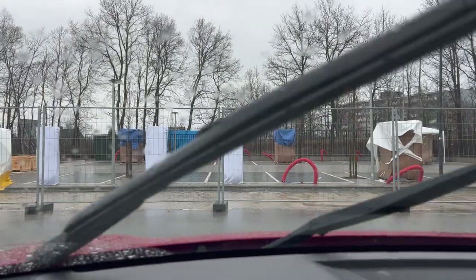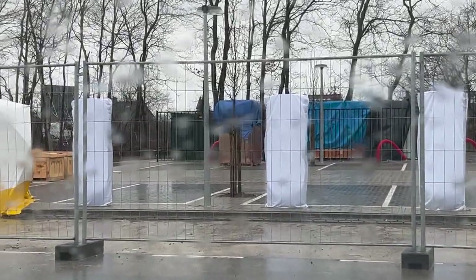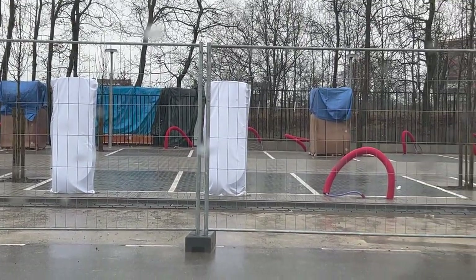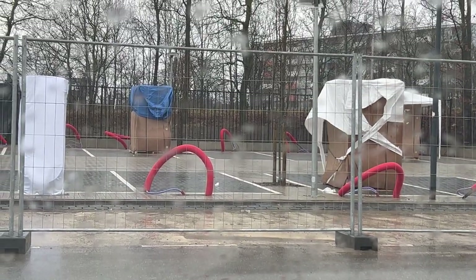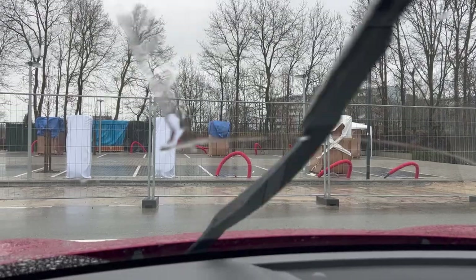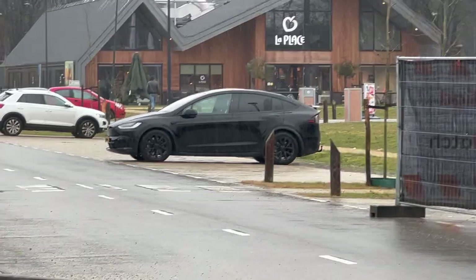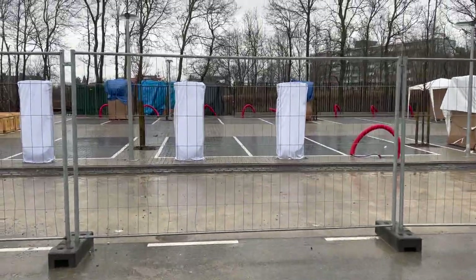As you can see, the weather outside is simply gruesome — it is two degrees and raining like hell and windy. What we see seems to indicate that all actual stalls have arrived but have not been unpacked, put in the ground, or connected yet.